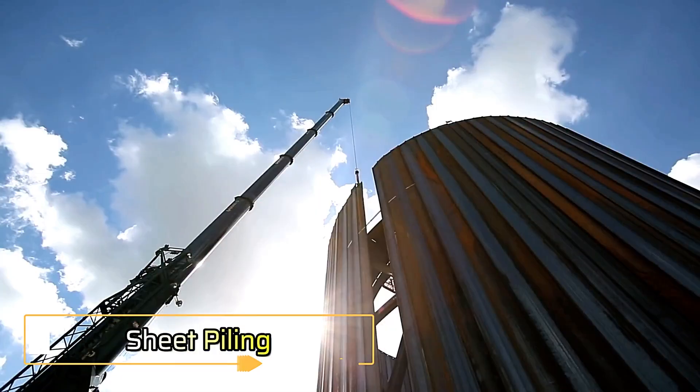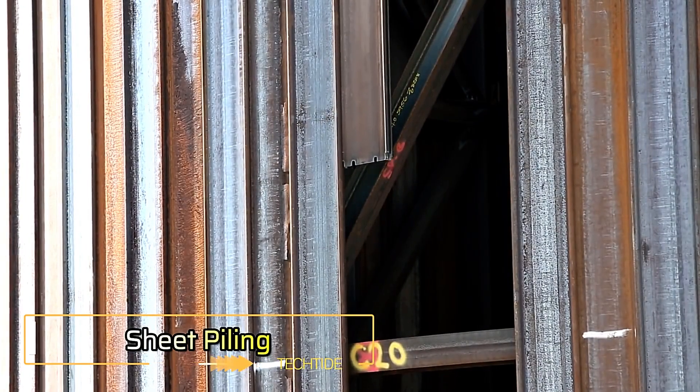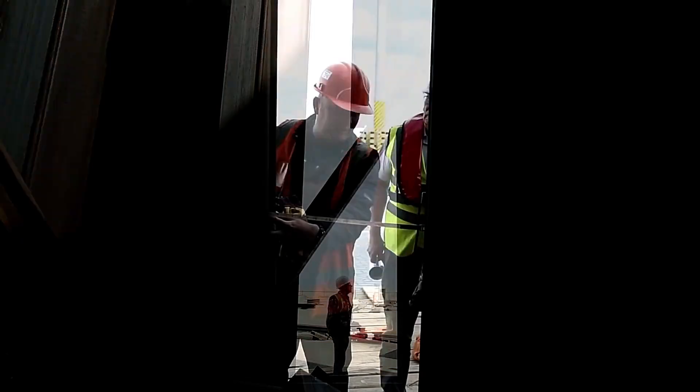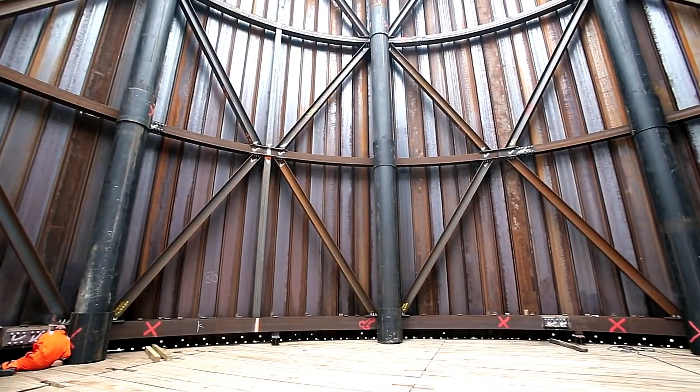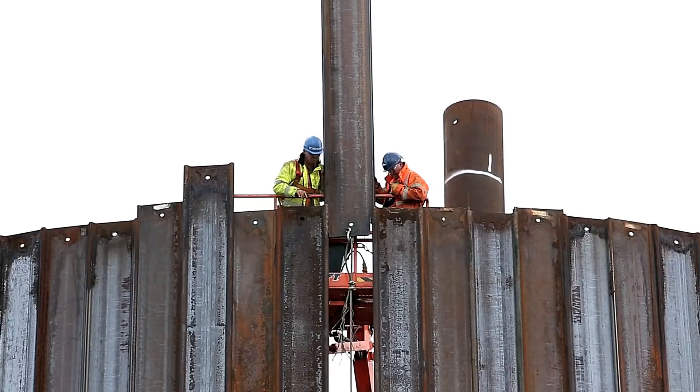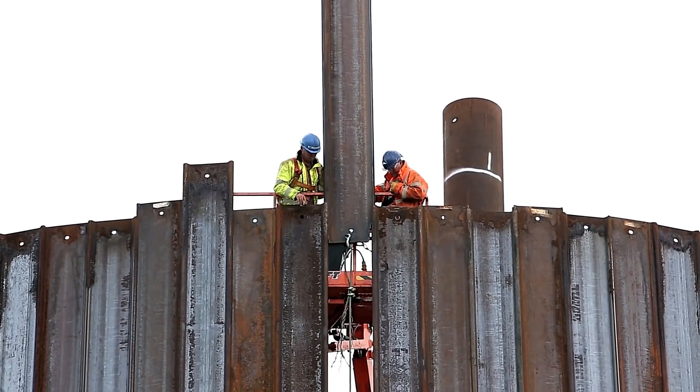Sheet Piling UK, a British company, has been actively involved in port projects for several years. A notable example is their work in Great Yarmouth, where a local pier wall spanning 190 meters had reached the end of its lifespan and required a complete rebuild and modernization.